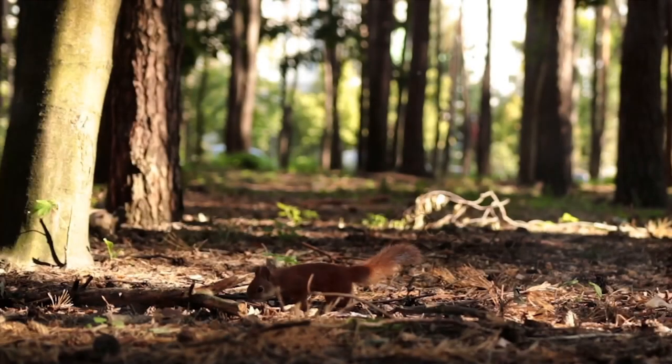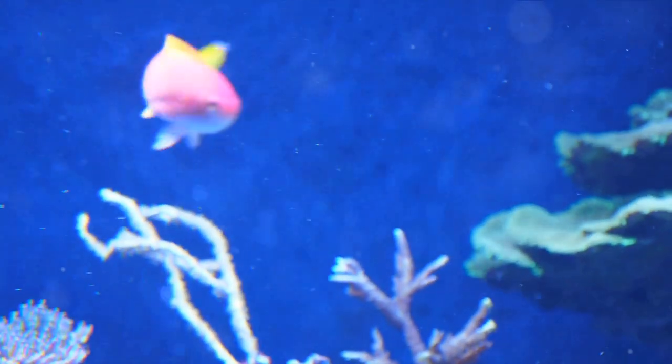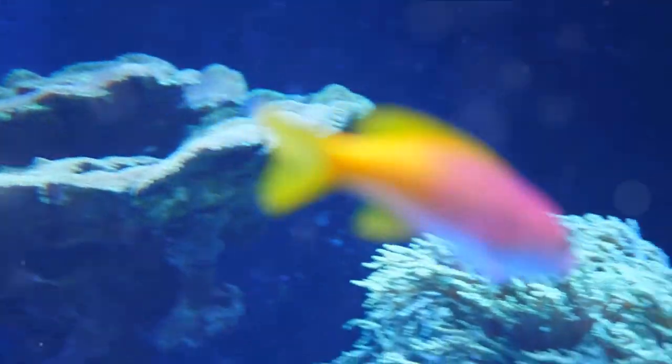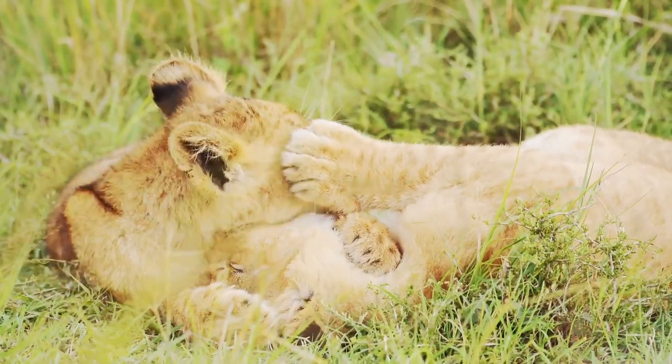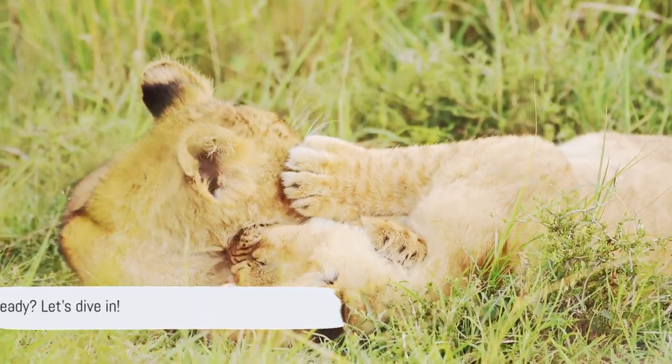Hi, friends. Ready to discover amazing things about animals? Today, we're embarking on a fascinating journey to explore the different parts of birds, fish, and mammals. It's going to be fun, educational, and full of surprises. Are you ready? Let's dive in.